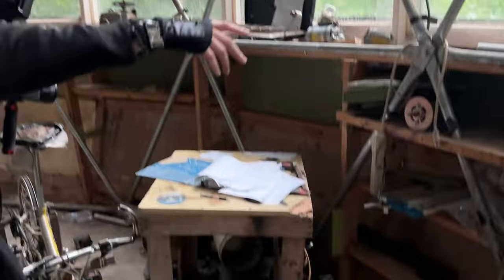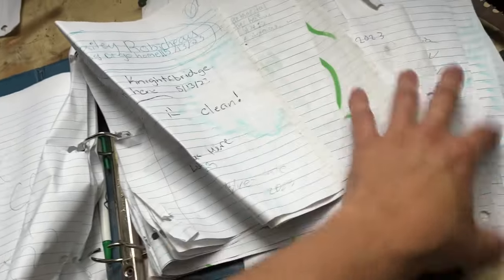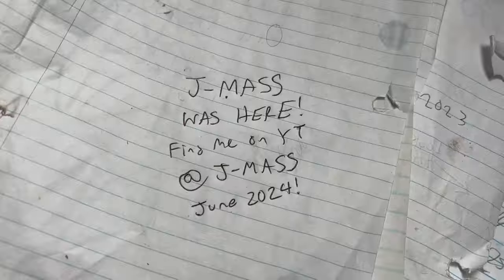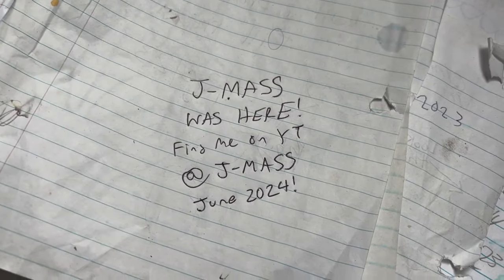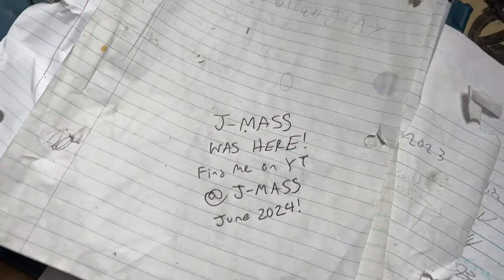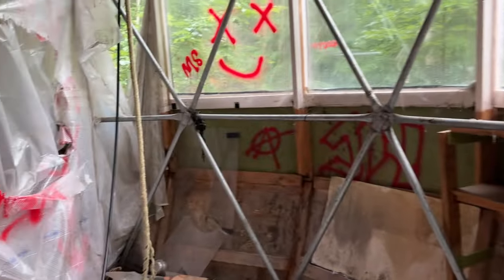This is the guest book — anyone can sign it. I briefly looked through it earlier and there's a lot of stuff from 2023. I don't really see any 2024s. I've got to sign my own name. So I signed my autograph: J Maas, June 2024, YouTube at Jmass. If you guys end up coming to this house in Royalton, Vermont and you see this, let me know on Instagram at Jmass Official.